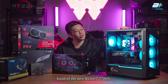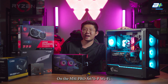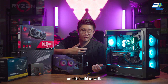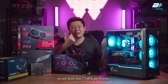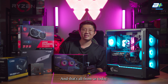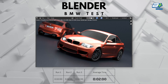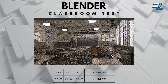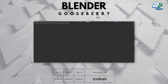Here's our completed build of the new Ryzen 7 7700X on the MSI Pro X670-P Wi-Fi. We'll be doing some benchmarks on this build, so stick around and watch till the end of the video to see how the 7700X performs. That's all from us today — see you next time. Stay safe and goodbye.